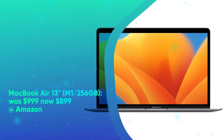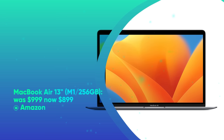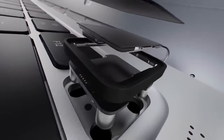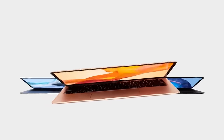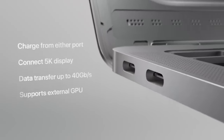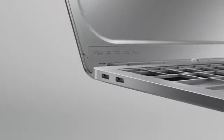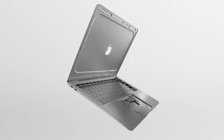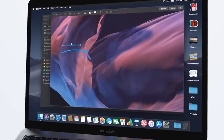MacBook Air 13-inch M1 256GB was $999, now $899 at Amazon. It's no longer Apple's flagship, but the MacBook Air M1 offers fantastic performance and value. The M1 CPU never stuttered in our tests and also helped achieve over 14 hours of battery life. It features the 13.3-inch Retina Display, Apple M1 CPU, 8 gigabytes of RAM, and a 256GB SSD. In our MacBook Air M1 review, we said it offers amazing endurance and shockingly good speed.